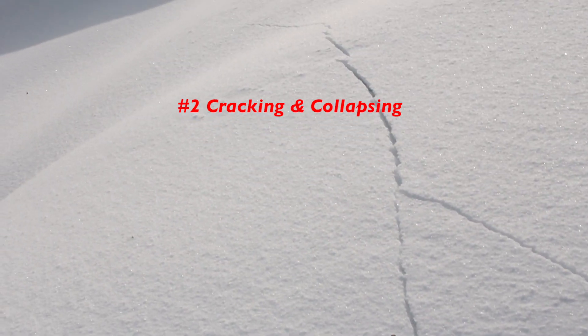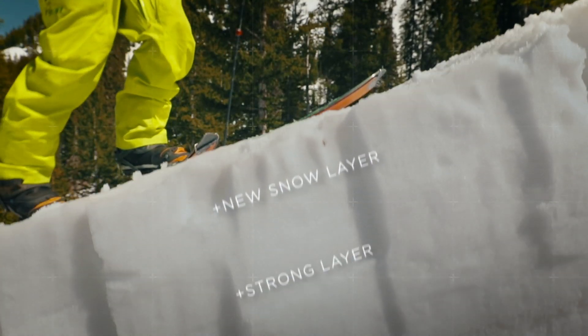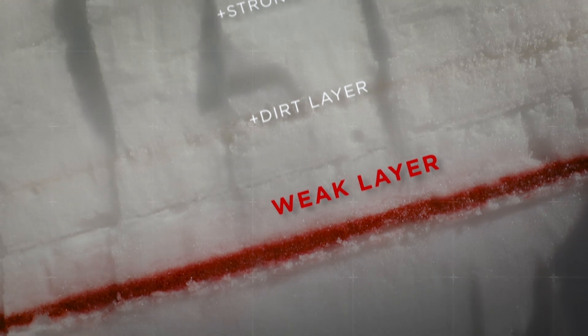Second is cracking or collapsing. Those collapsing sounds — strong snow on weak snow. Woomph! You hear the snowpack collapse. Another huge red flag.